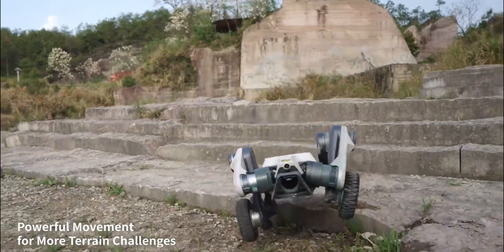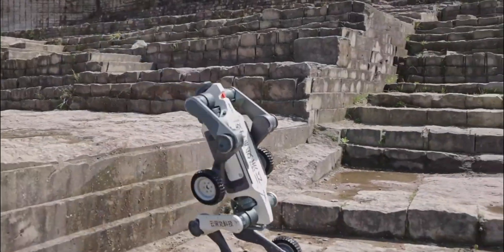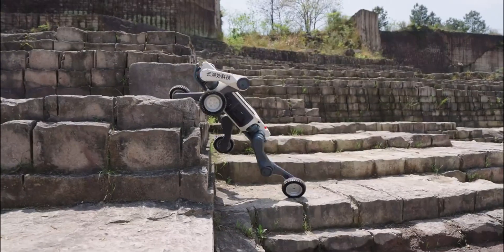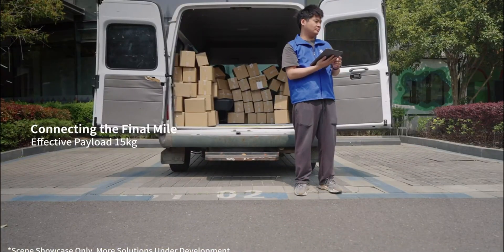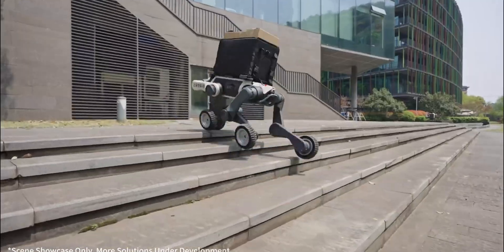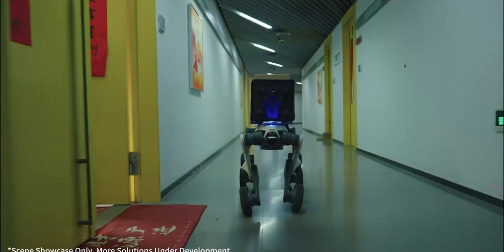With a 15-kilogram payload capacity, up to 2.5 hours of runtime, and an IP66 rating, the Lynx M20 is ready for action in even the harshest conditions. This is the future of mobile robotics.